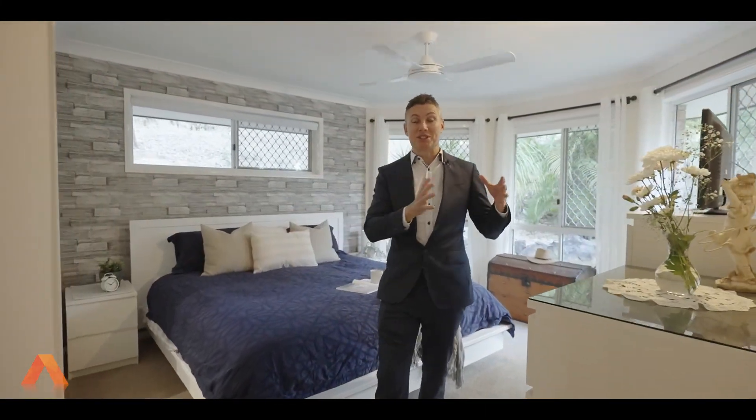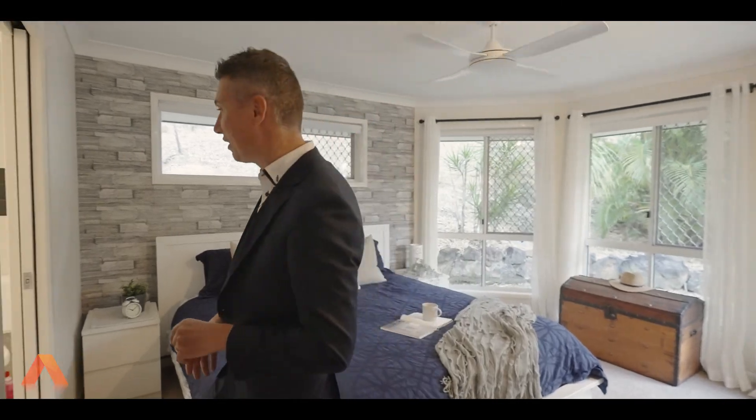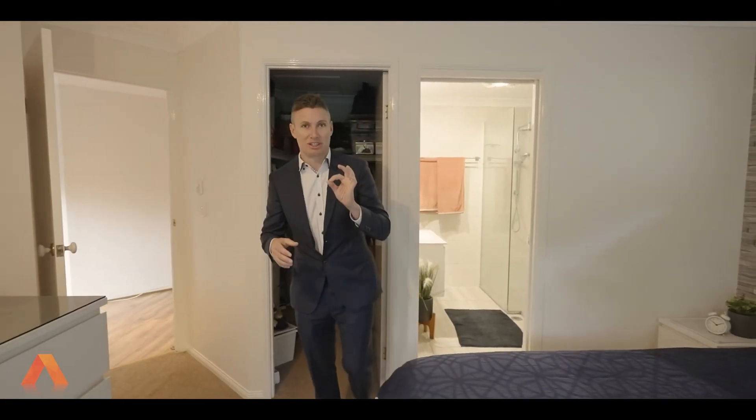The master suite is situated at the front of the home. All freshly painted, carpets have been restored, and the ensuite is fully renovated from top to floor. Bay windows look out to beautiful lush gardens, so the outlook and the privacy that the master bedroom holds is sublime.